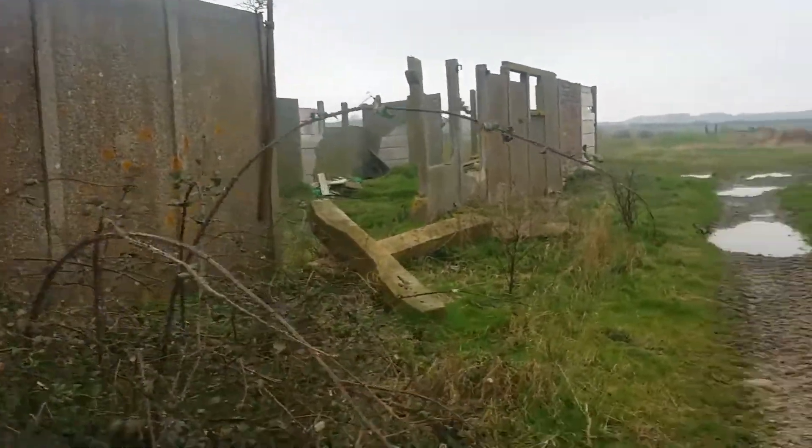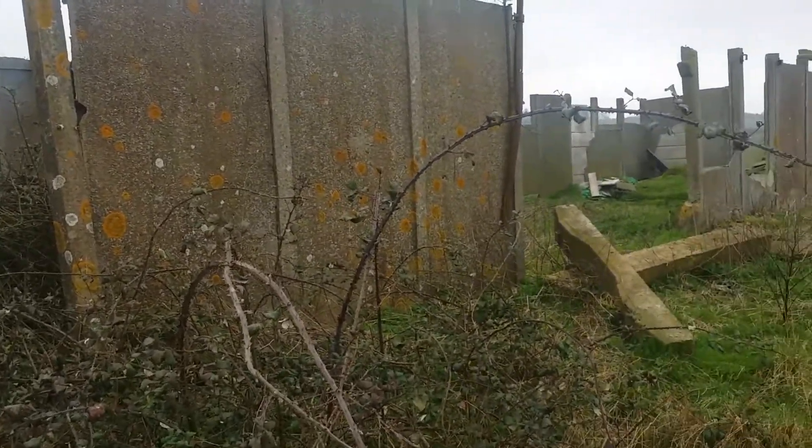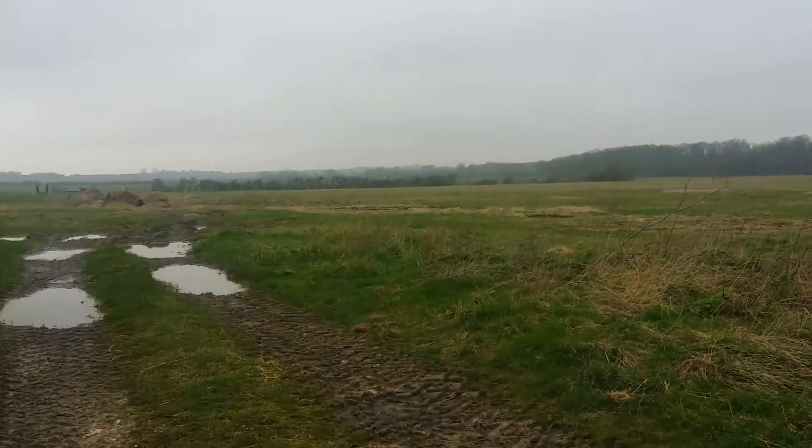That looks like the remains of some older war building there — obviously looks very World War II-y. I'm out sort of Peterborough/Huntingdon way, middle of nowhere, apart from the odd cars, lots of fields and things.